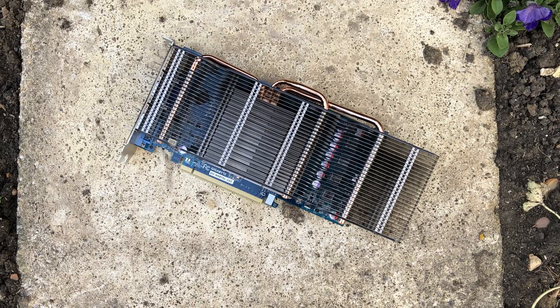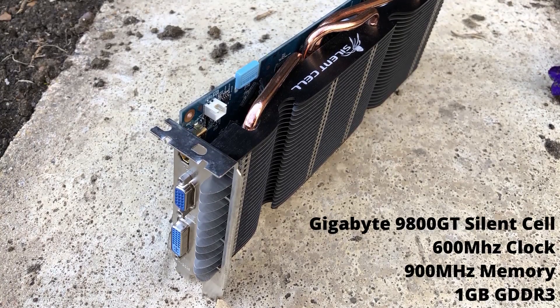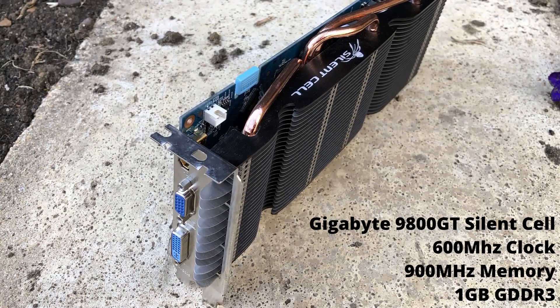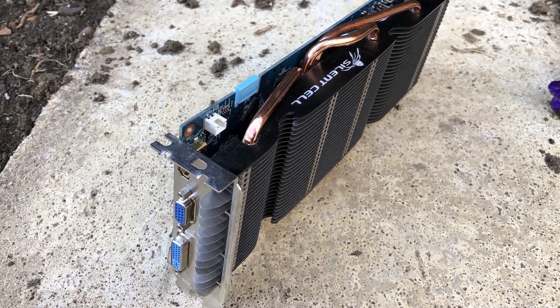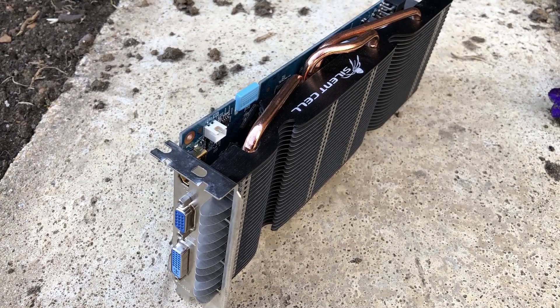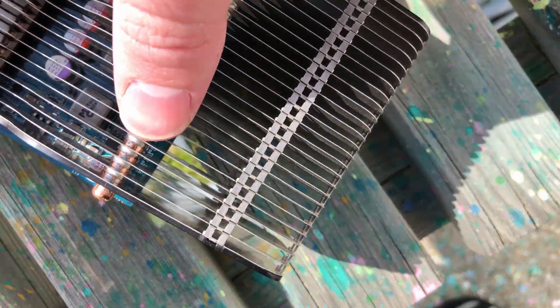Of course, just removing the fan from a warm mid-range GPU wouldn't have been a very good idea, so the 9800 GT Silent Cell here features a large custom cooler that looks good and hopefully ensures performance isn't compromised in favor of silence. I need to get something out of the way though — this has nothing to do with performance, but I do not like one bit how the cooler sounds when you touch it. I know that sounds really random, but just listen to these noises.